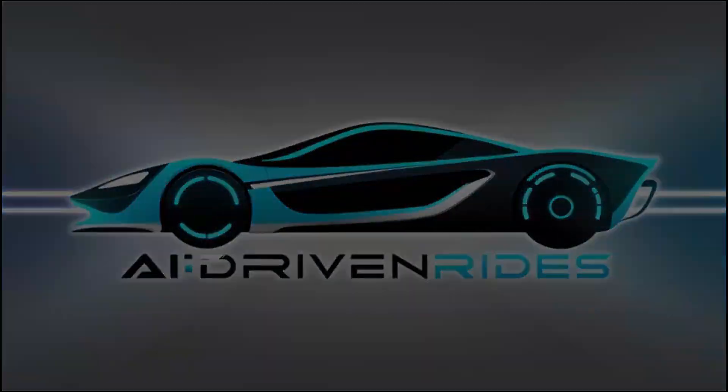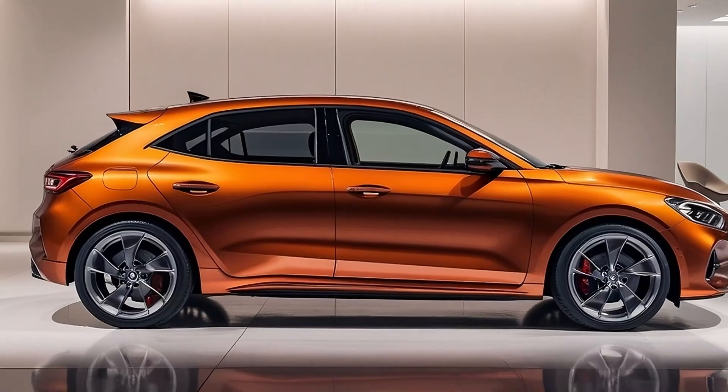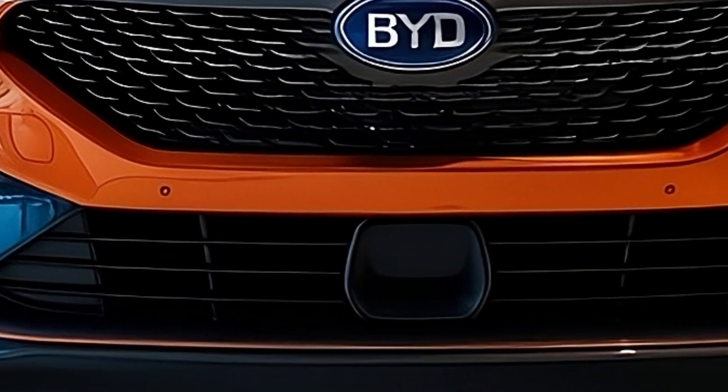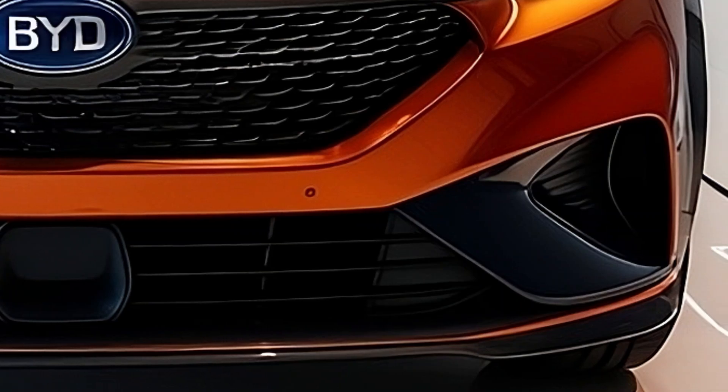Welcome back to AI Driven Rides, where we explore the future of the automotive world one car at a time. Today, we're diving into the 2025 BYD Ocean M, an electric hatchback that's redefining style, performance, and innovation. Let's explore what makes this EV a potential game-changer.